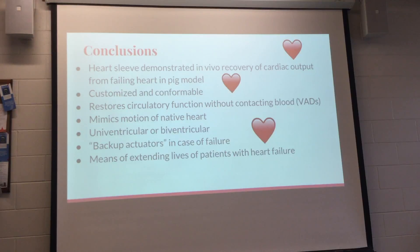This paper showed the heart sleeve was able to bring recovery of cardiac output in a pig model. The design two sleeve — laminated silicone with embedded PAMs — wraps around the heart conformably and allows customizable actuation sequences. It's able to restore cardiac function without contacting the blood, unlike previous VADs, and can mimic native cardiac motion with support customizable to one or two ventricles.